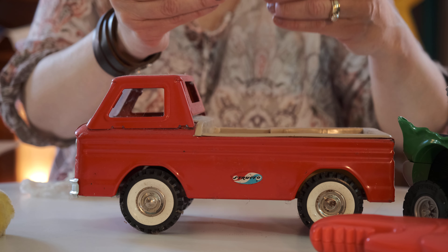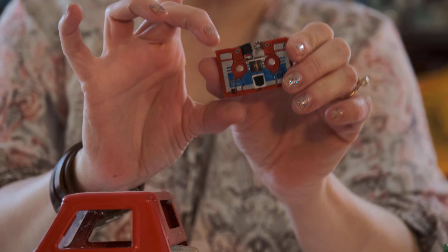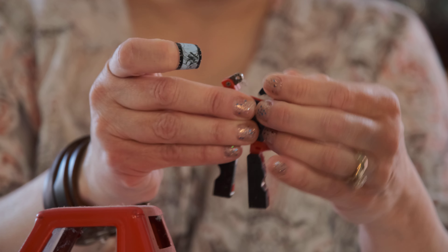Oh guys, look — it's Thumper. Hi, Thumper. So cute. I think that's Thumper. From Bambi.